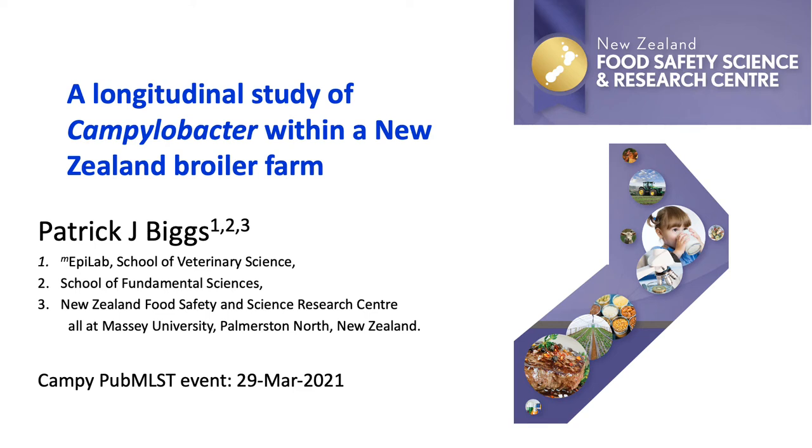Hello everyone, my name is Patrick Biggs and today I'm going to give a short talk on a longitudinal study of Campylobacter within a New Zealand broiler farm. However, before I do that, I would just like to thank the organisers for allowing me to speak today at this event in memory of Ali Cody.